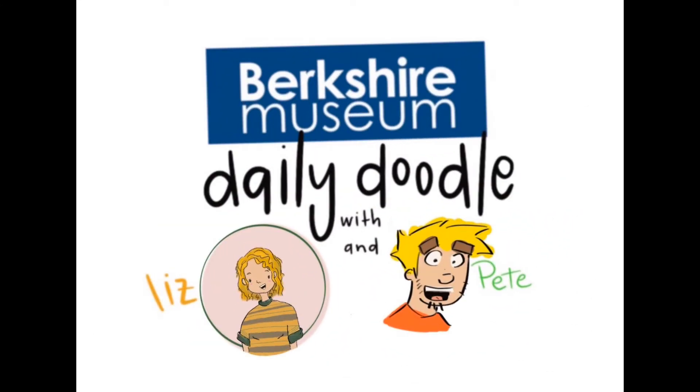Welcome to the Berkshire Museum's Daily Doodle! I'm Liz and I'm Pete. The Daily Doodle is where we take the word of the day and use it to inspire some doodles, so let's grab some paper and maybe something to draw with and let's get doodling.